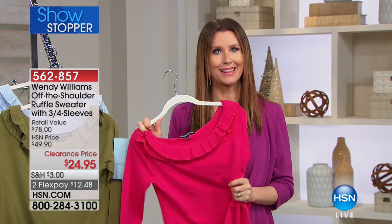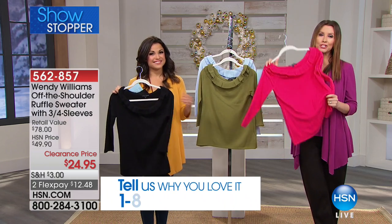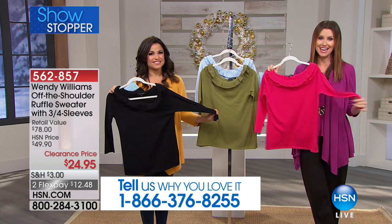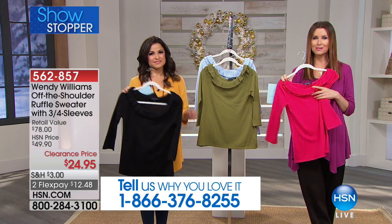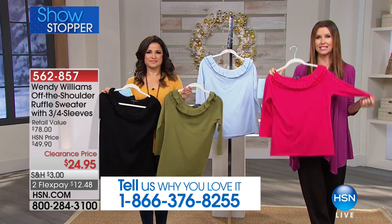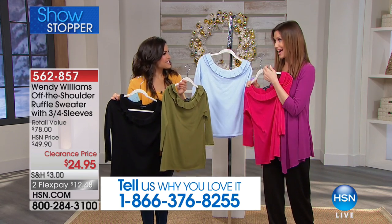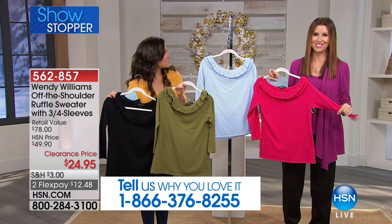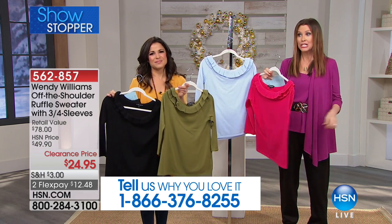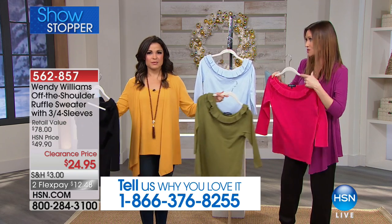Wendy Williams looks for just the right weight. She can afford to shop at the very expensive knit stores and she says, 'This feels like that several-hundred-dollar sweater that I bought there' — and you're getting it for $24.95, or $12.48 to get it home. We've put our phone number at the bottom so you can call and be part of our show: 866-376-8255. We like to shop with you — we literally are shopping with you.